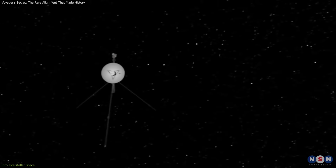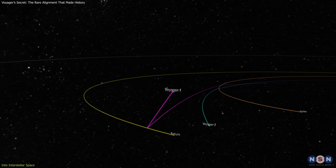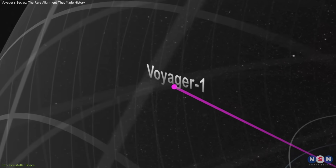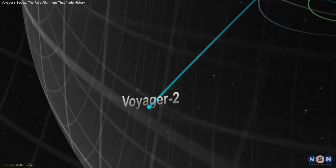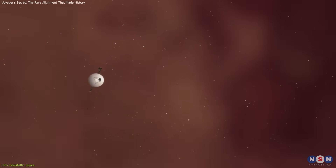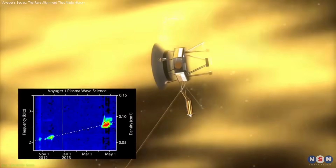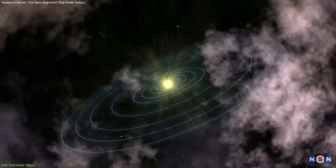When the planetary flybys ended, they continued outward, extending their mission beyond its original scope. Voyager 1 traveled above the plane of the solar system, while Voyager 2 went below it, offering different vantage points. In 2012, Voyager 1 crossed the heliopause, where the solar wind yields to the interstellar medium. Voyager 2 followed in 2018, confirming the crossing from a different direction. These milestones made them the first human-made objects to enter interstellar space. Even now, both probes return valuable data — measuring cosmic rays, plasma density, and magnetic fields, helping researchers understand the heliosphere's protective boundary and the environment that surrounds our solar system.